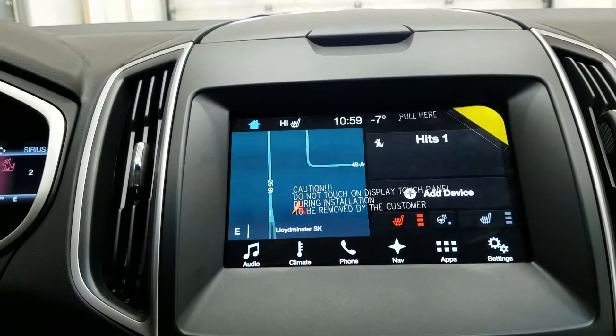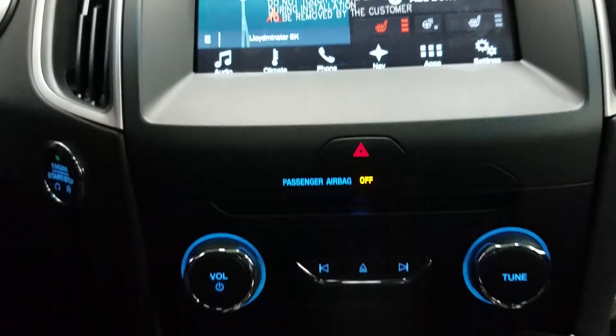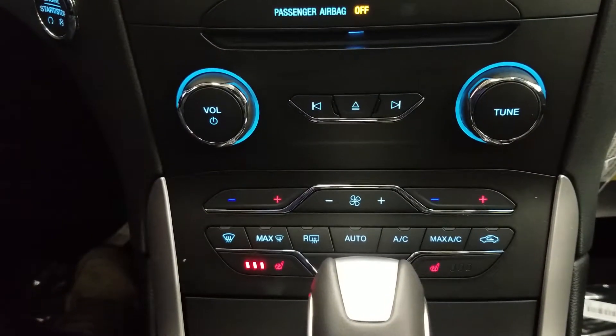An outside temperature display, 6 months of prepaid SiriusXM satellite radio, and so many other great features. We have a CD player, dual climate control zones, standard air conditioning, rear window defrost, and an additional locking glove box for secure storage.